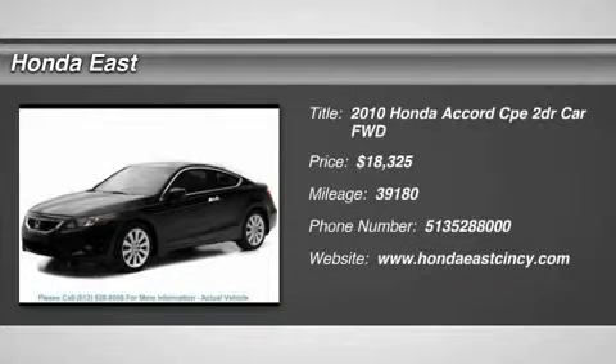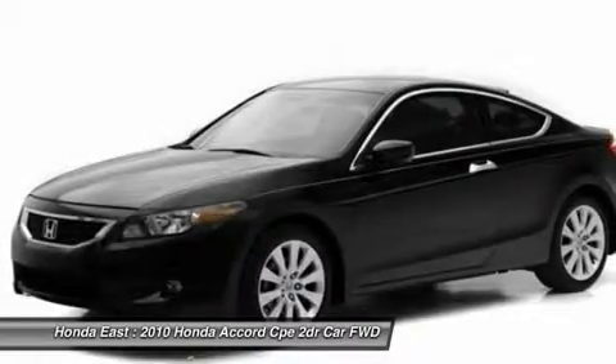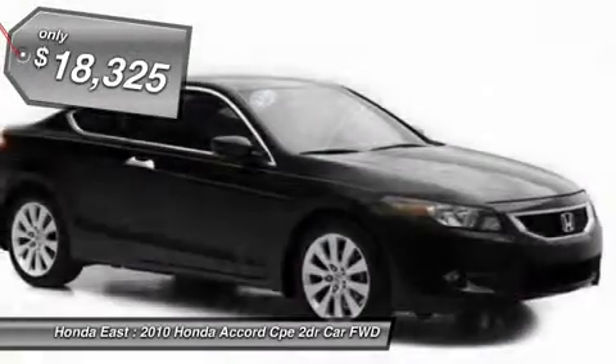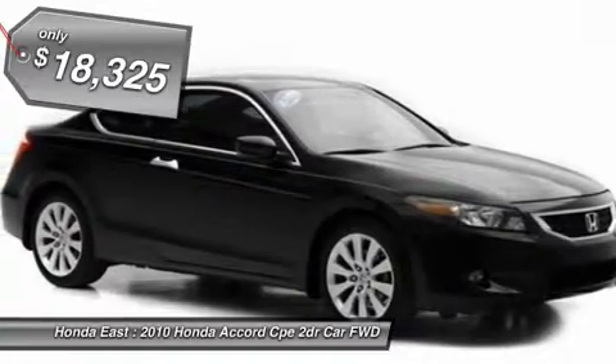Honda certified, super clean 2010 Honda Accord XL V6 Coupe with new brakes, new battery, heated leather, sunroof moonroof, four wheel disc brakes, and alloy wheels.